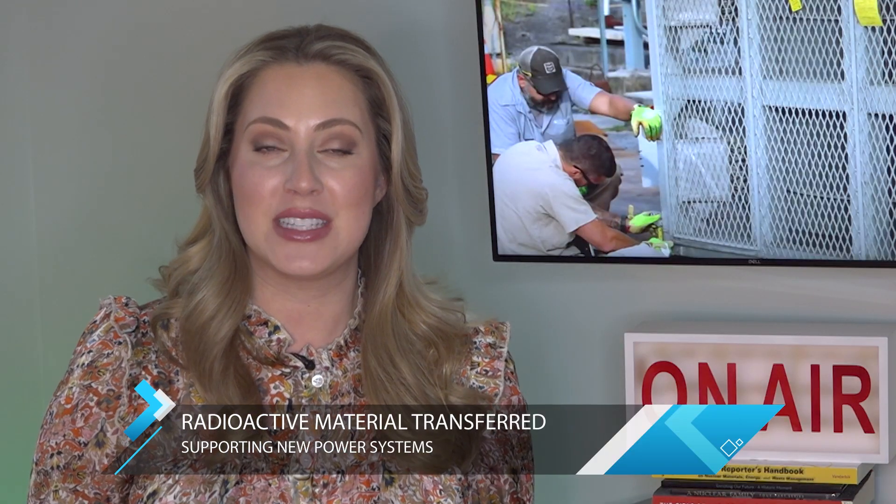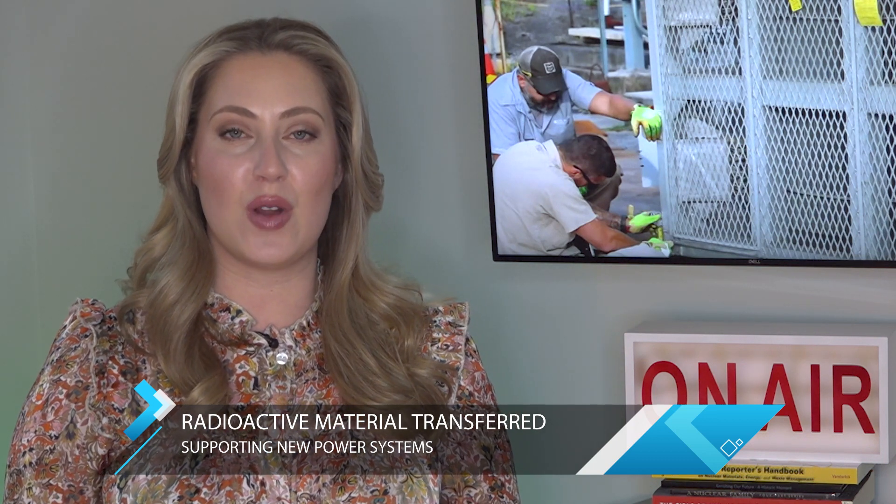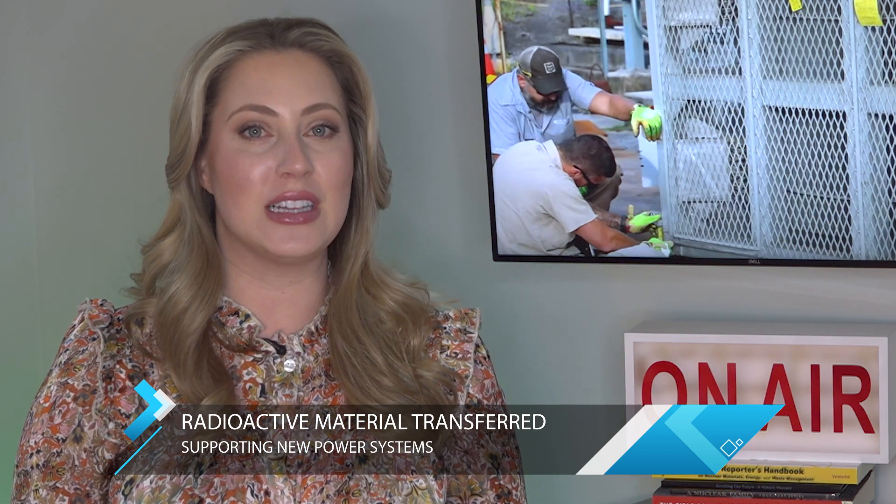That generator, by the way, was never actually deployed. Zeno will be using the strontium-90 from it to fuel their clean energy projects.